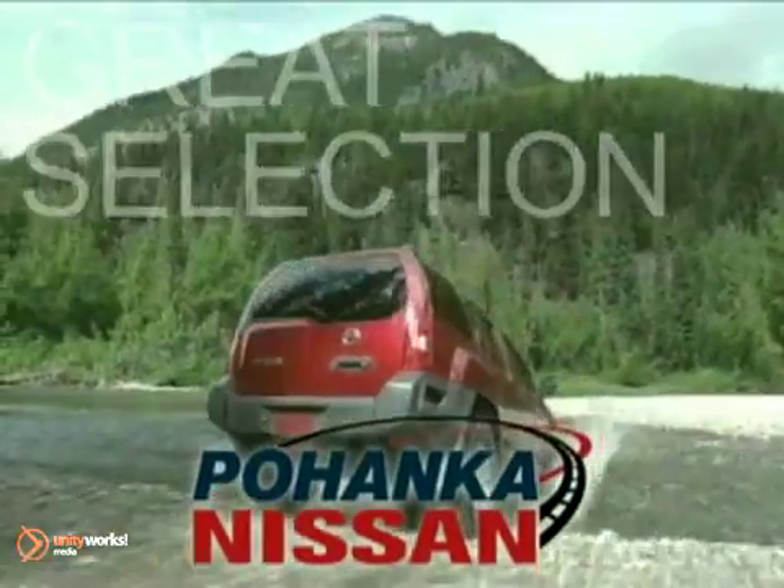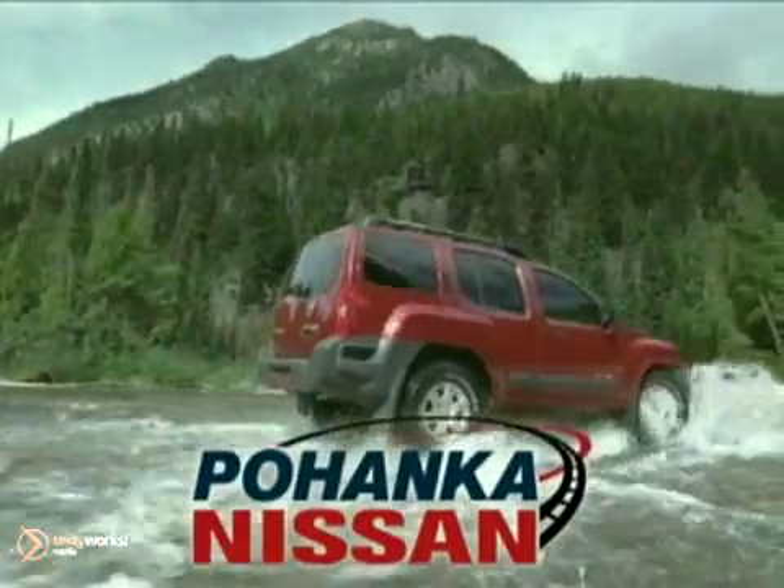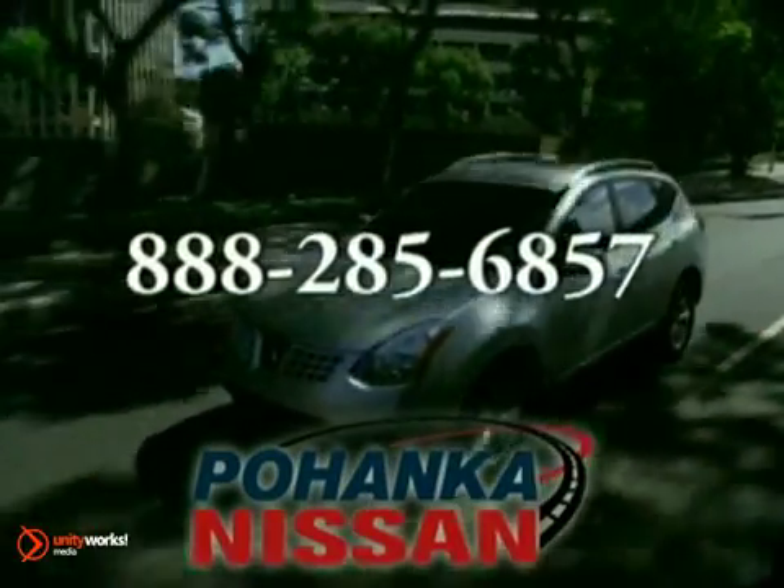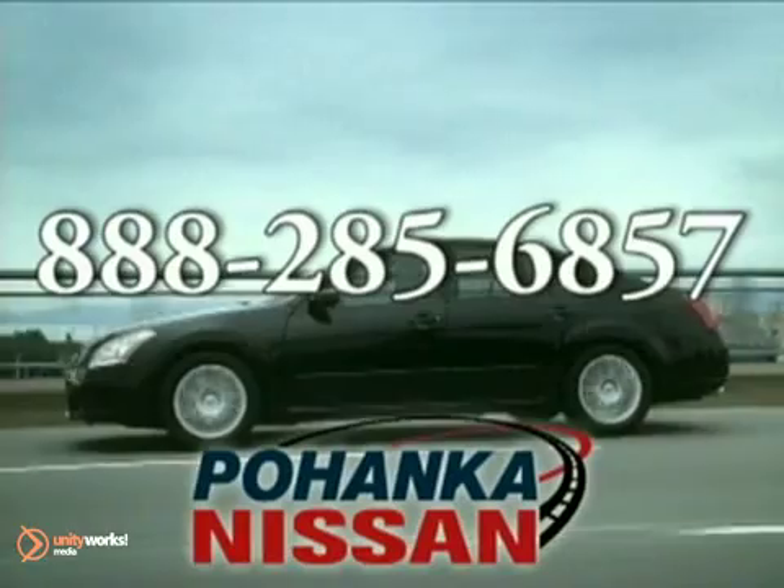Great service, great selection, and low prices. That's why Pohenka Nissan in Fredericksburg is the place to buy your next new Nissan. Call us now for more information on this vehicle or visit today.